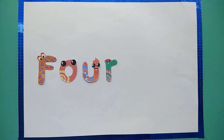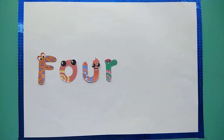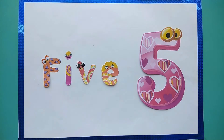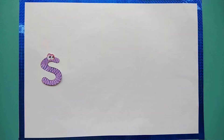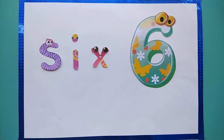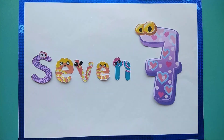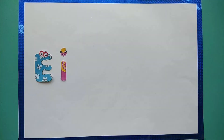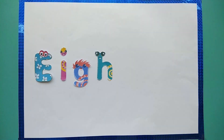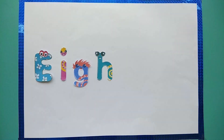F-O-U-R, 4. F-I-V-E, 5. S-I-X, 6. S-E-V-E-N, 7. E-I-G-H-T, 8.